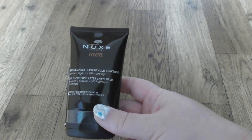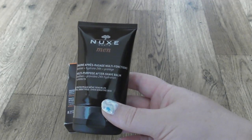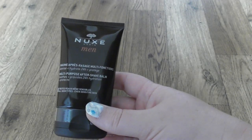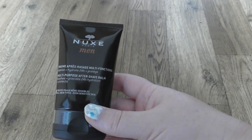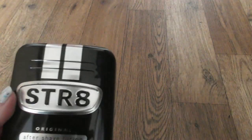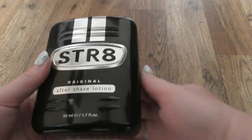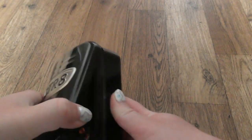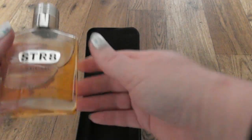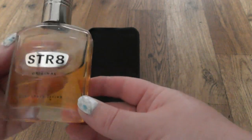Nooks for men - this is a present for Rosen, again from the same friends. Thank you very much. That's a multi-purpose aftershave balm. It provides 24 hours hydration and protects. And Straight 8 original aftershave lotion - I think that was a present for somebody, I just don't remember from who. Doesn't matter. This is Straight 8 original aftershave lotion.